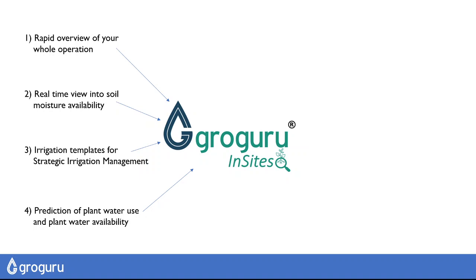We're proud to announce our relationship with DTN and Clearag to use their models to look up to 10 days into the future, so you can know when and how much to irrigate.